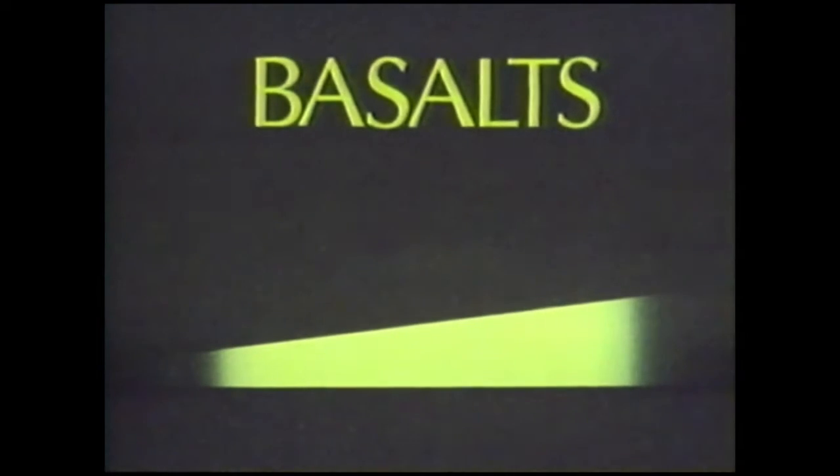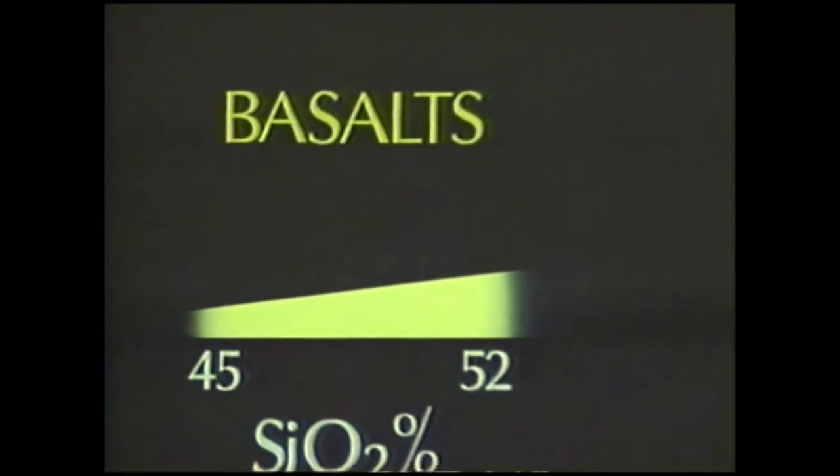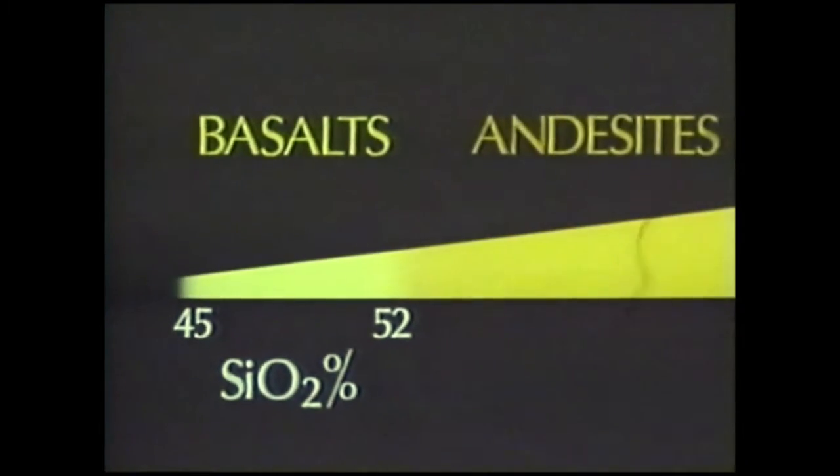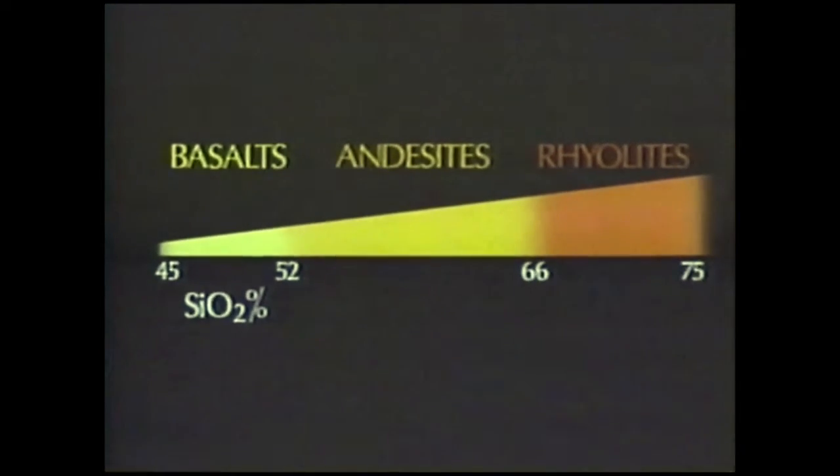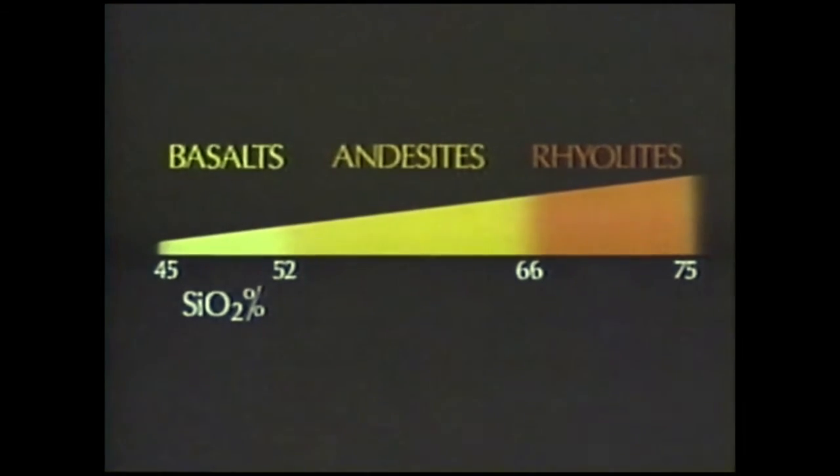The lavas erupted in Hawaii, Iceland, and Etna are mostly basalts with silica contents of between 45 and 52%. Continental volcanoes sometimes erupt magmas which have much more silica and which are much more viscous. These are called Andesites and Rhyolites.